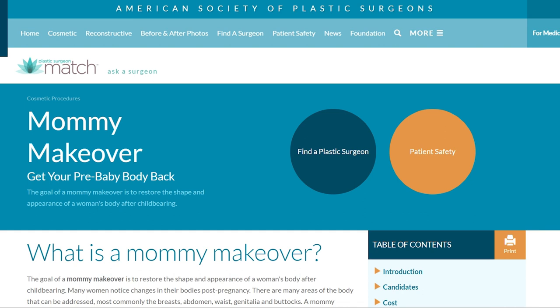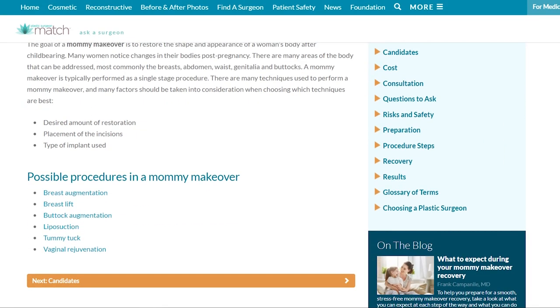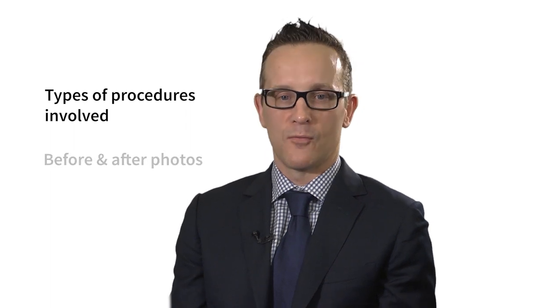The ASPS website has tons of information about Mommy Makeovers. It's really important for patients to do their homework. You can find everything you need to know about mommy makeovers on PlasticSurgery.org, including the types of procedures involved, before and after pictures, and requesting consultations with a surgeon. Go to PlasticSurgery.org to find everything you need to know.